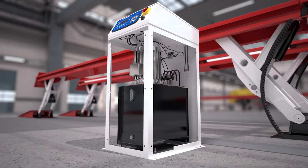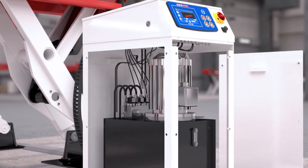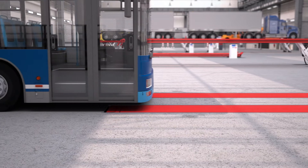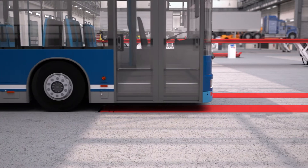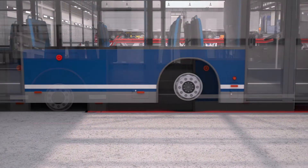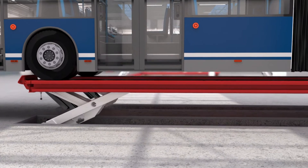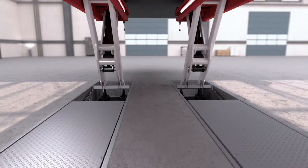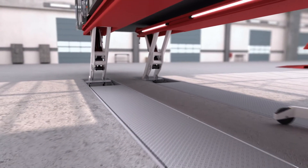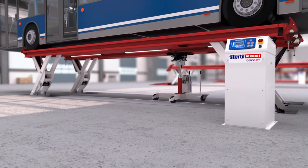What's more, the control console housing the power and operations unit provides easy access for maintenance and inspection. The Skylift flush-mounted model allows even easier driving on of vehicles with low clearance and more effective use of workshop space. The galvanized recess cover plate system is incredibly strong and safe, making it convenient for maneuvering workshop equipment such as transmission jacks and axle stands.